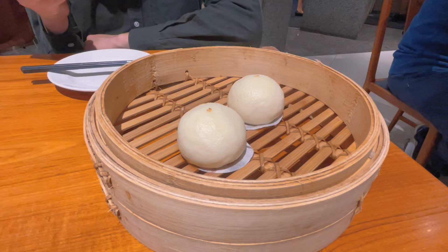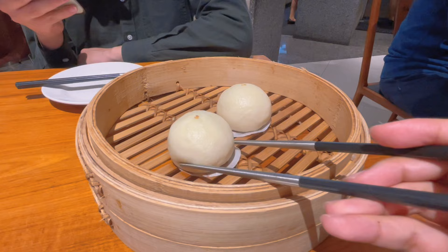Now it's dessert time. This is the mini sesame bun — you can order either the big size or the small size.